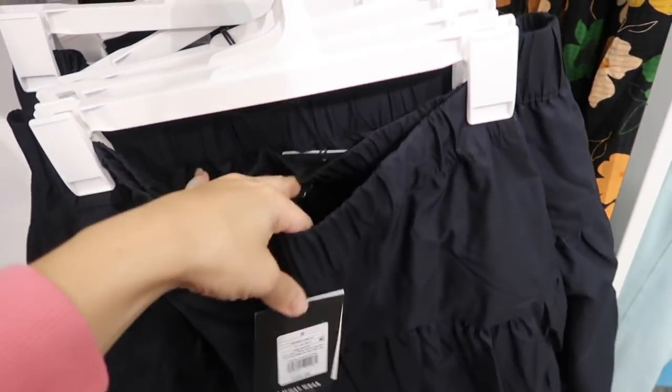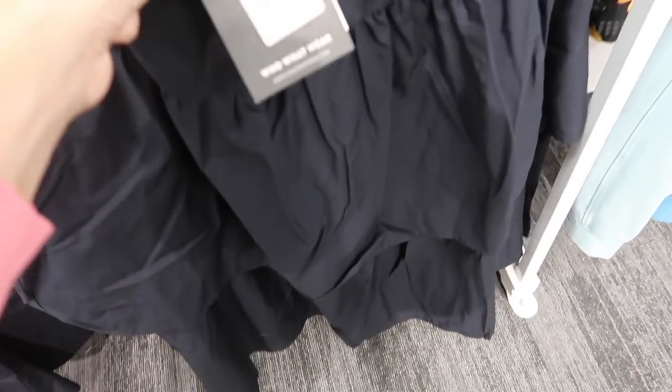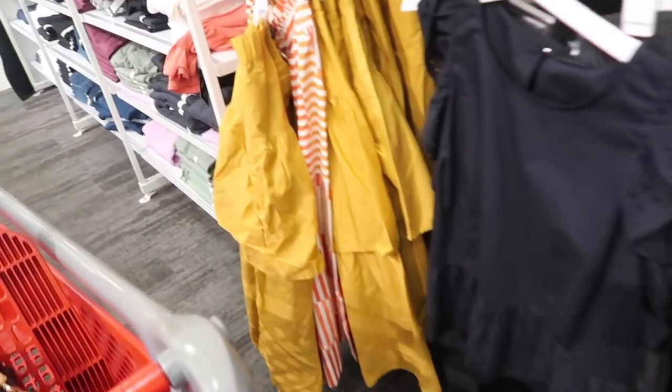Also new is this little tiered skirt. It has that elastic waistband, same poplin fabric as those tank tops, and tiers all the way down. This one's $34.99, comes in the black and also in that same gold color.